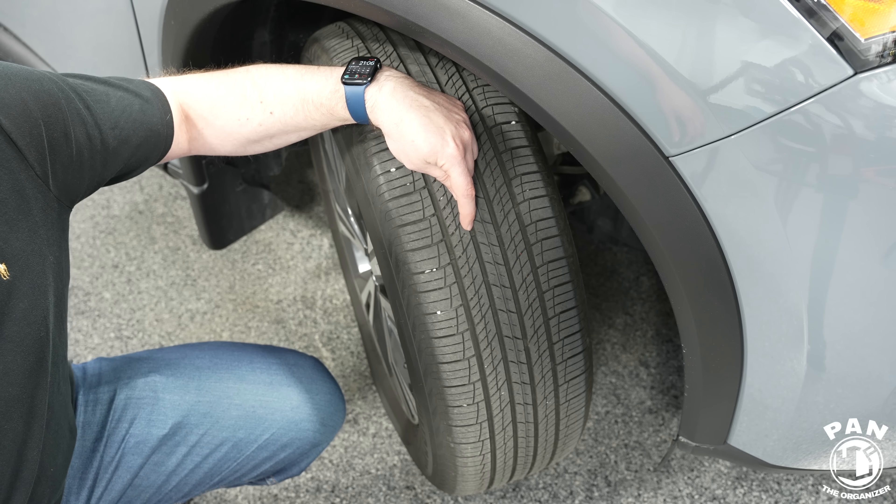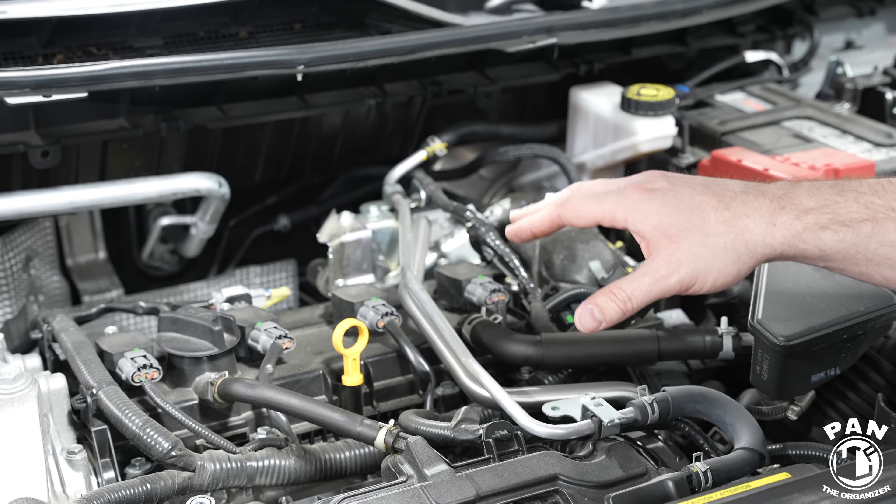Next we're going to look at the tread depth. The tread refers to these grooves on your tires. Look for the tread depth indicators within the grooves — these are little horizontal bars inside the tire treads. If the rest of your rubber meets that level, it's time to replace the tire, as that indicates roughly 2/32nds of an inch remaining. New tires on average have a tread depth of roughly 8 to 9 millimeters or 10/32nds to 11/32nds of an inch. You can measure with a tread depth gauge. Remember, your tires are the only contact patch with the road, so safety is paramount.